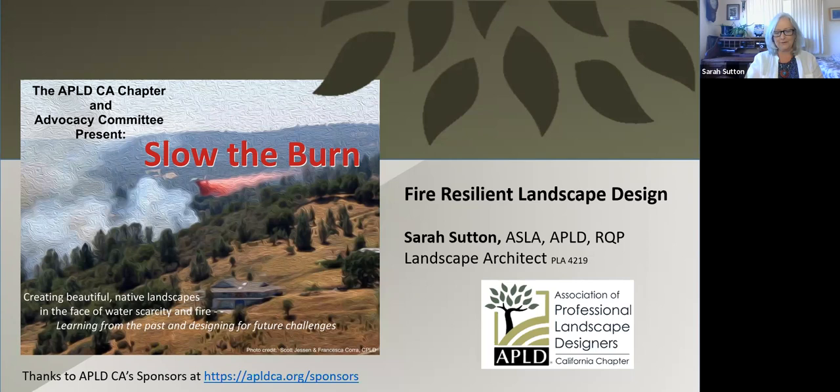I want to thank Cheryl Buckwalter, who's done an outstanding job of organizing all the presenters in the program, as well as helping me get this one ready to go. Very organized — it just wouldn't happen without her support. Thank you, Cheryl. Shout out to you.